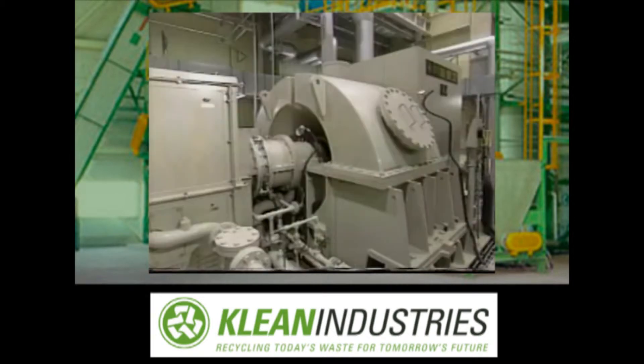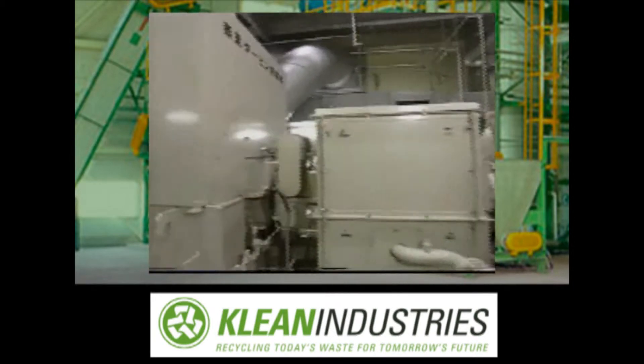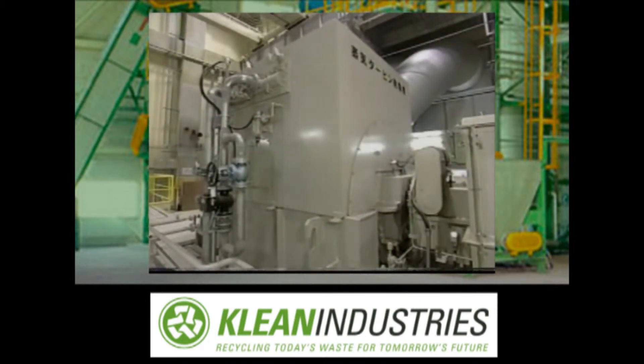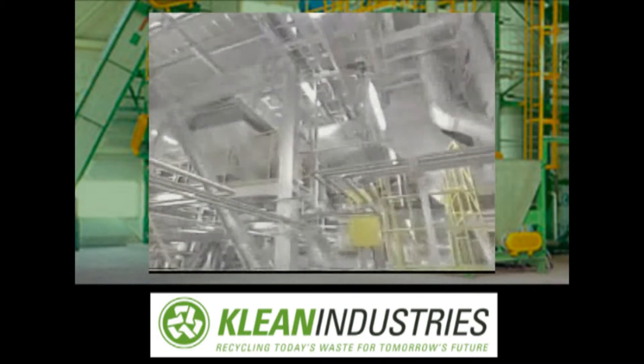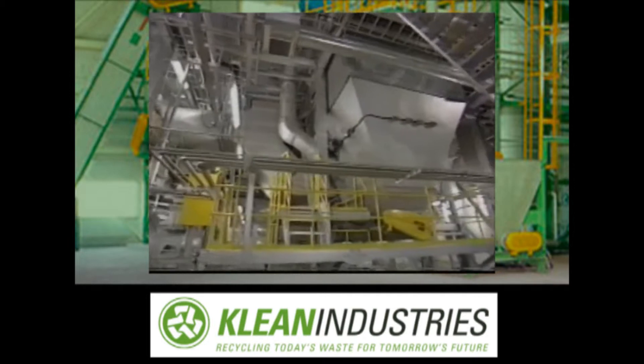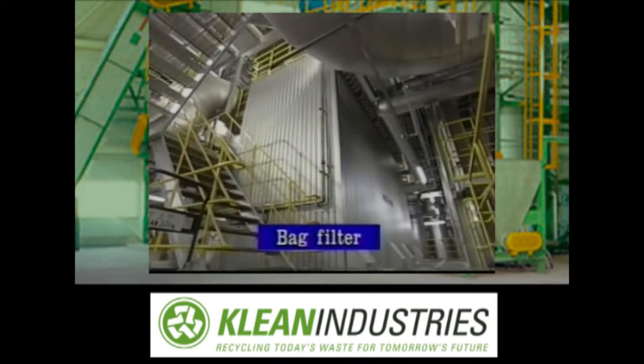The flue gas is sent to the treatment facility for removal of pollutants. The steam is also used for water boilers to feed hot water throughout the center. The bag filter collects dust in the flue gas.